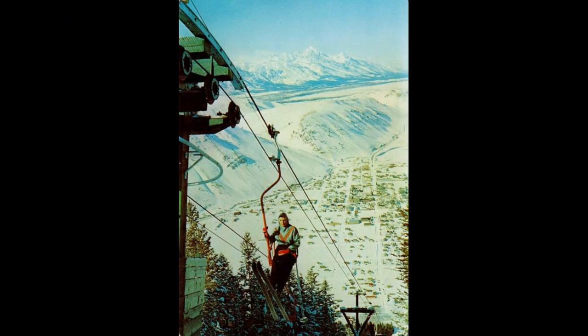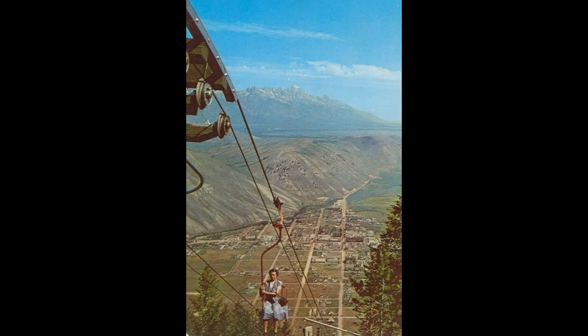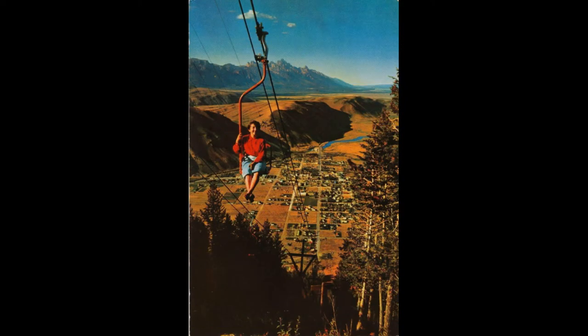In 1978, the Rafferty Double was constructed on the east slopes of the resort near the Snow King Hotel. When completed, it brought a mini golf course and alpine slide. In the summer of 2014, after almost 35 years of service, the Rafferty Double Chair was removed to make way for a new and improved base area.